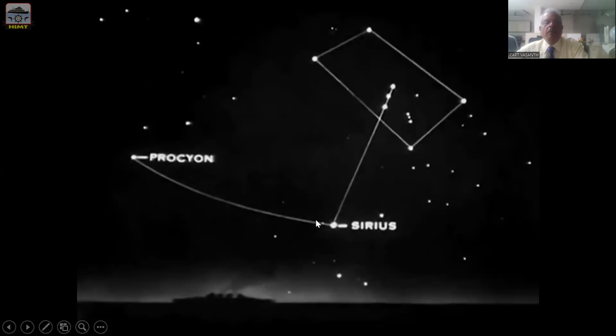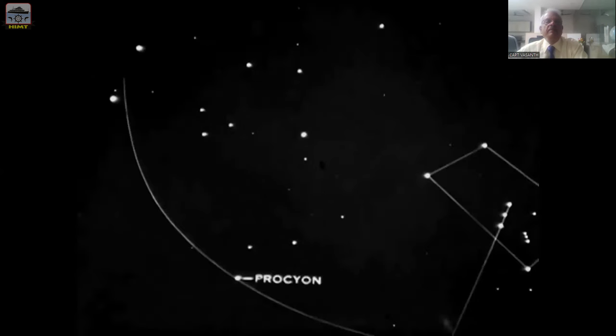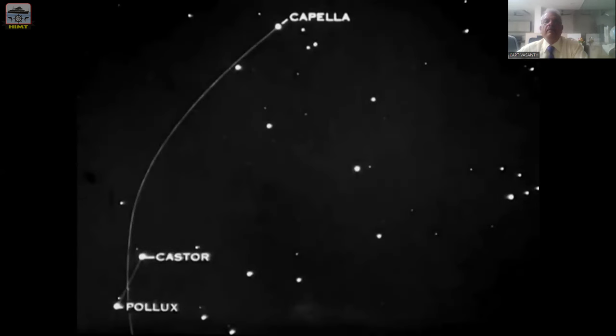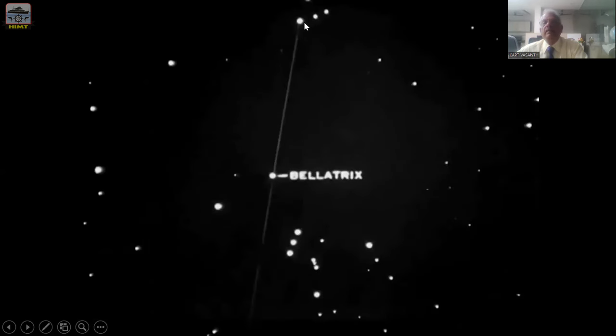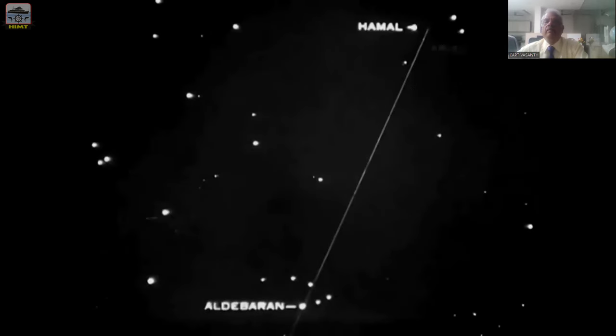Draw a perpendicular line from here and it goes to Canis Minor. The bright star in Canis Minor is Procyon. Join the arc through Sirius and Procyon and protrude still further — you meet the twin Gemini stars, Castor and Pollux. Keep continuing further and you meet another bright star in another constellation known as Capella. Coming back to the Orion Belt, join the line through Sirius and Bellatrix and produce it further. It goes and meets another bright star in the constellation Taurus the Bull. The brightest star in Taurus the Bull is Aldebaran. Produce Aldebaran still further and you meet another star, Hamal in Aries.